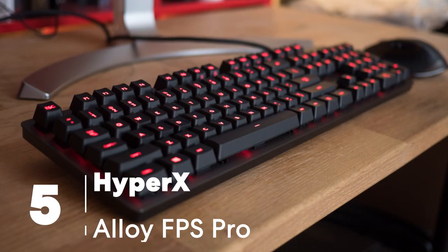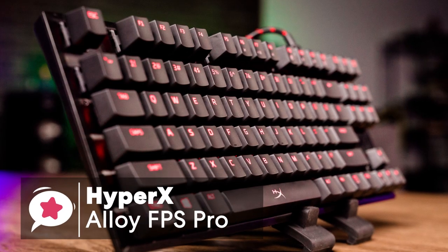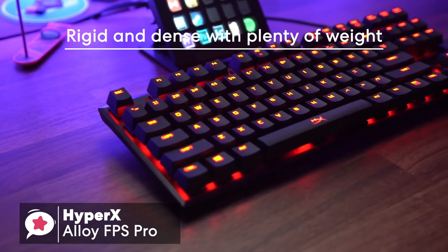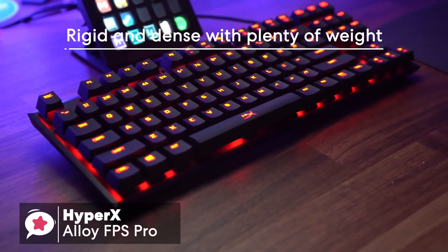At number 5 is the HyperX Alloy FPS Pro. The HyperX Alloy FPS Pro has an ultra-minimalistic compact design, built on a solid steel frame. The resulting feel is rigid and dense with plenty of weight, at around 2 pounds, which is a fair amount for a keyboard this small.